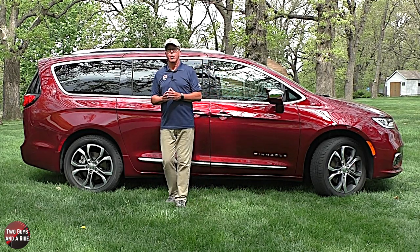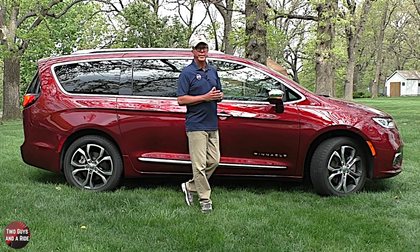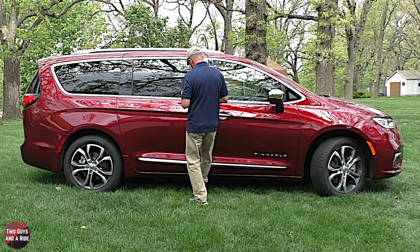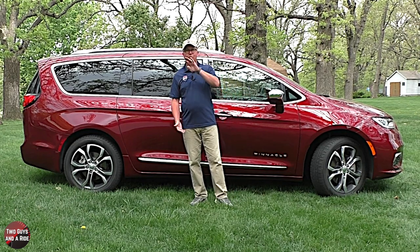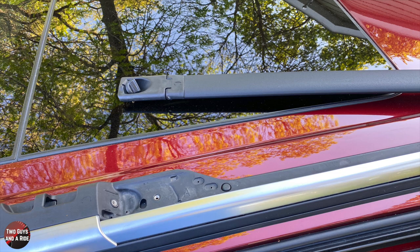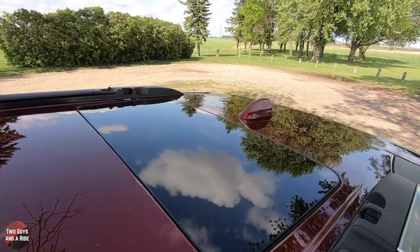It has body-color door handles with a chrome insert, chrome belt line and side window trim, and blacked-out B and C pillars. It also has hands-free opening second-row sliding doors with a 28-inch wide by 42-inch tall door opening. Up top are satin chrome low-profile roof rack rails with stow-in-place cross bars, and a tri-pane panoramic first, second, and third row glass sunroof.